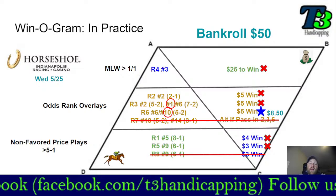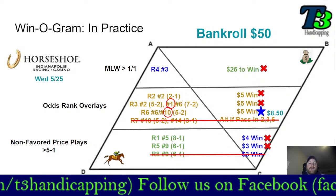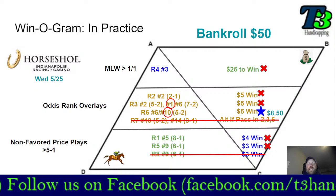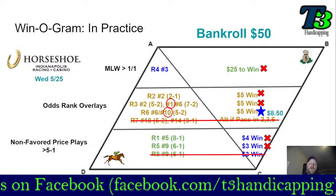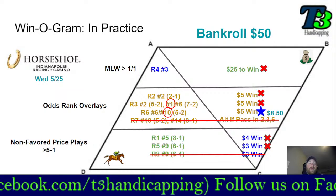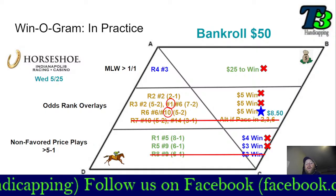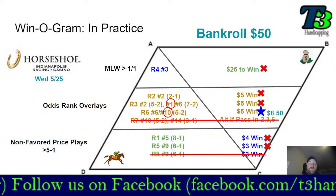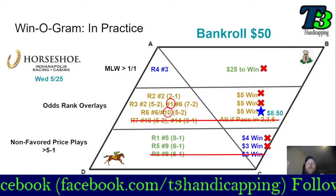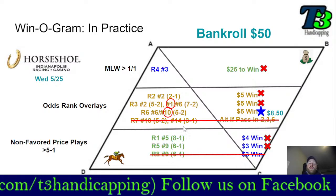If you want to follow along with how the Winogram does, make sure you like and subscribe. If you want to see other betting strategies experimented with — standard models put to the test over several days at different tracks to help you become better bettors — mention that in the comments. How do you like to bet? How do you like to make decisions, especially when it comes to win betting? I'd love to hear from you and run your strategies through the BetLabs. Thank you for tuning in — like and subscribe, go to t3handicapping.weebly.com, go to the daily picks blog page, and you can get the picks daily. Cash those tickets, and thank you for all your support of T3 Handicapping. Good luck.